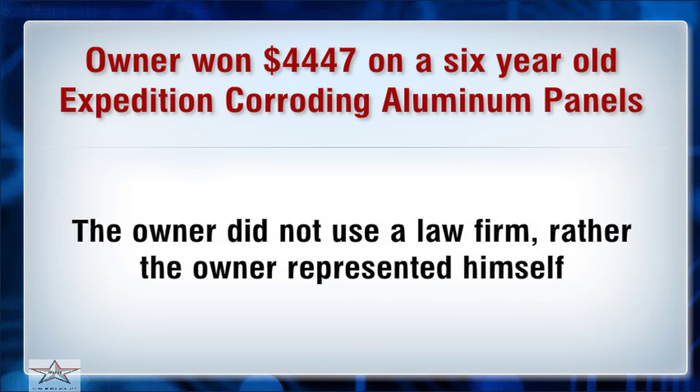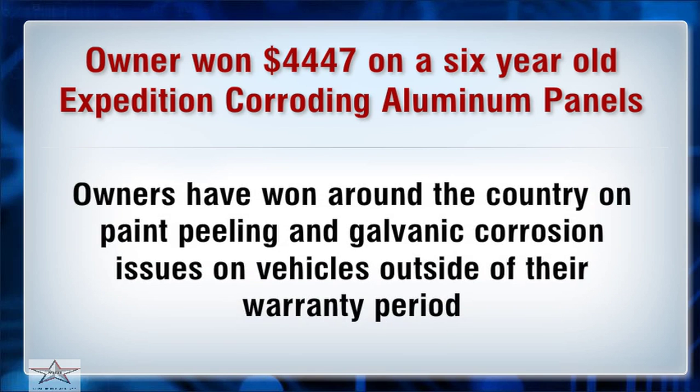The owner did not use a law firm — rather, the owner represented himself. Owners have won around the country on paint peeling and galvanic corrosion issues on vehicles outside of their warranty period.